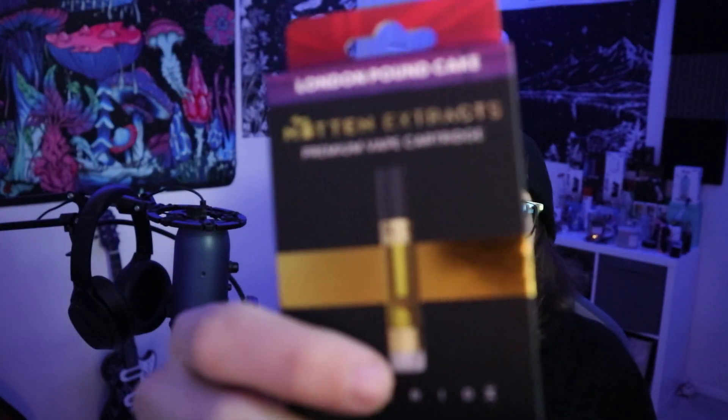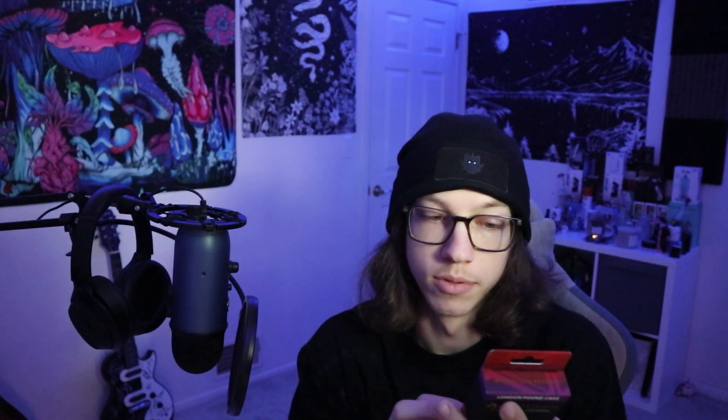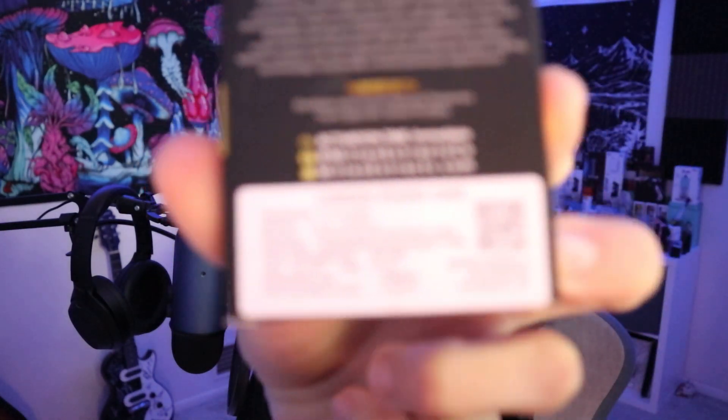What's up, what's good YouTube, it's your boy the Book of H coming back at you with another banger. Today everyone we're checking out this Mitten Extracts London Pound Cake — this is a hybrid. On the back it says the prominent terpenes and effects. I'm not going to read off the terpene names, but the effects are sleepy, relaxed, and tingly. The stats: THC is 82.24%, CBD is 0.21%, and total cannabinoids is 89.46%. Here is that tag everyone.